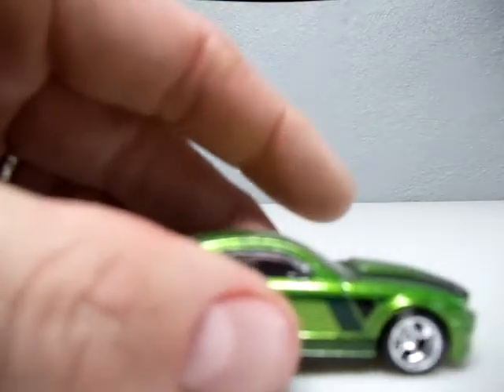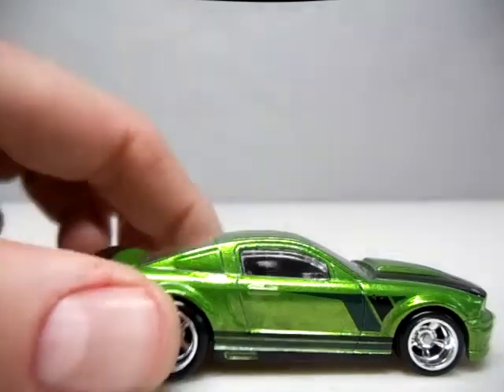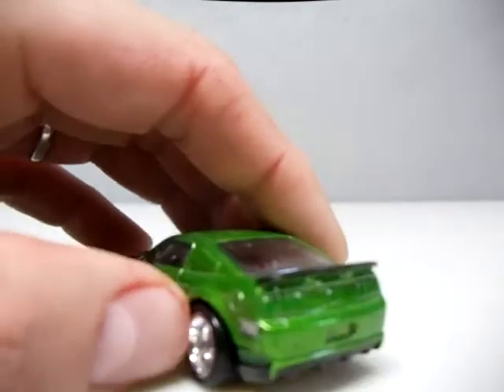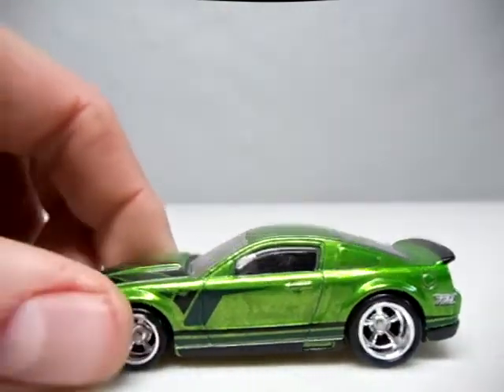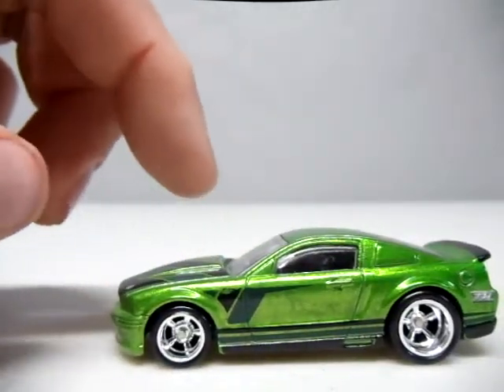And now for my top five Supers from 2013. Right off the bat, we're going to go with the 07 Ford Mustang. I'm a sucker for green cars, I'm a sucker for Mustangs, and I just had both. I really love this car, the rims are awesome. I'd really like to have some taillights back there - you never know, I might do that myself. This will be number five.